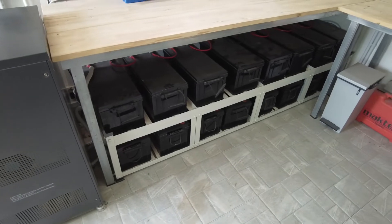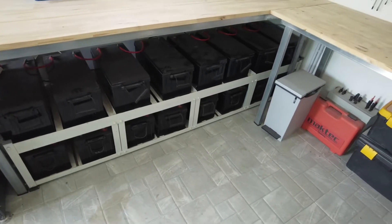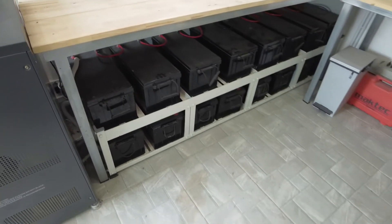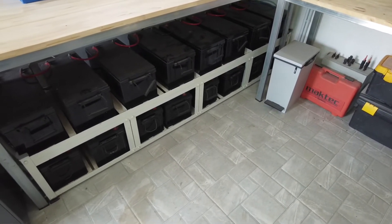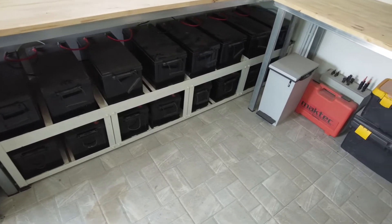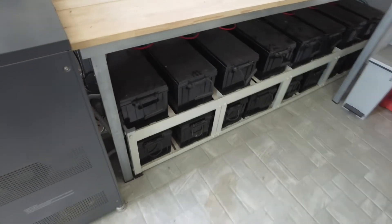People are probably asking who buys lead acid batteries these days, and why have I not got lithium? Well, five years ago here in Thailand, lithium was crazy expensive and you would have been crazy to have bought lithium. So I started off with these 38 kilowatt hours of deep cycle gel and that served me very well.